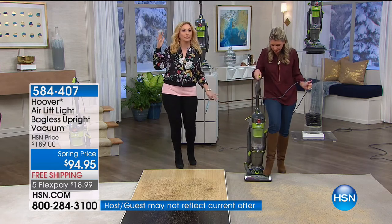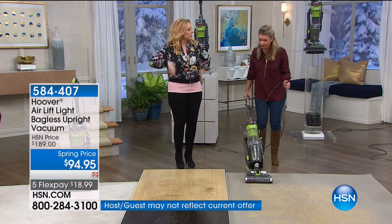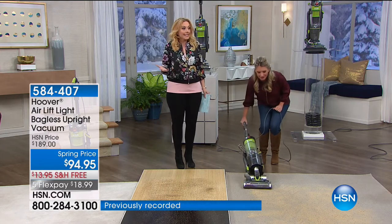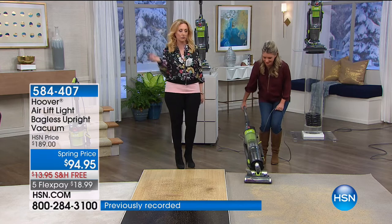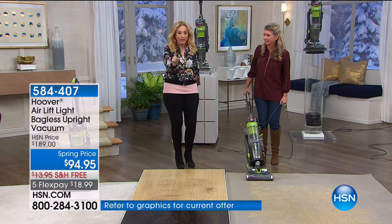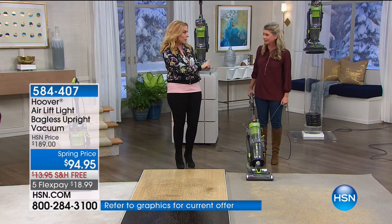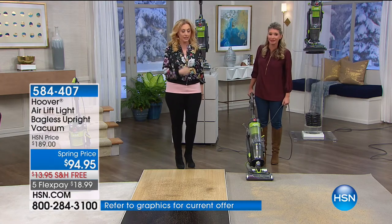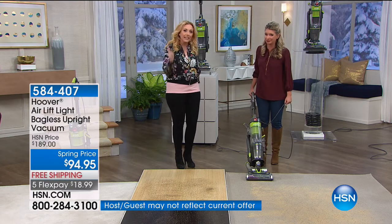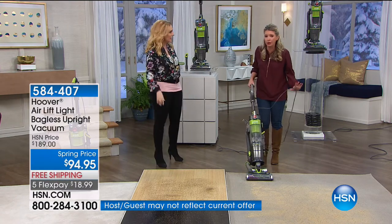If you have a two-story house and you've always said, 'I wish I had a vacuum cleaner upstairs and downstairs so I didn't have to lug it up and down the stairs,' at $18.99 — for like a drive-through meal — you're getting the Hoover, the number one seller. The wind tunnel is the number one seller on HSN and the number one seller for Hoover. This is the liftoff, which is a special kind.